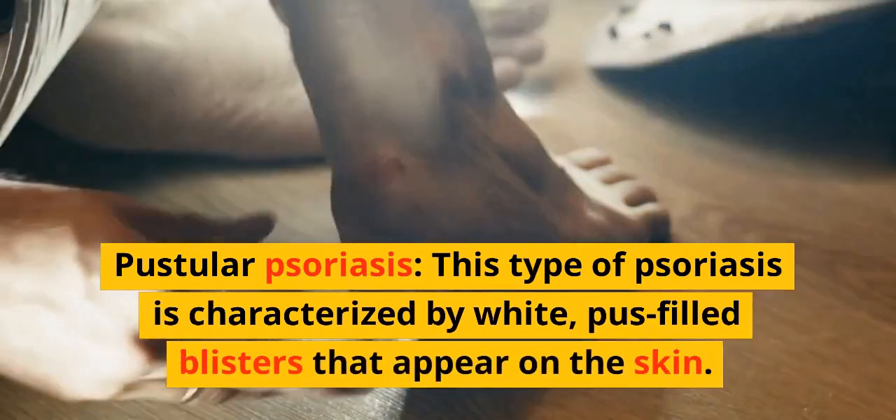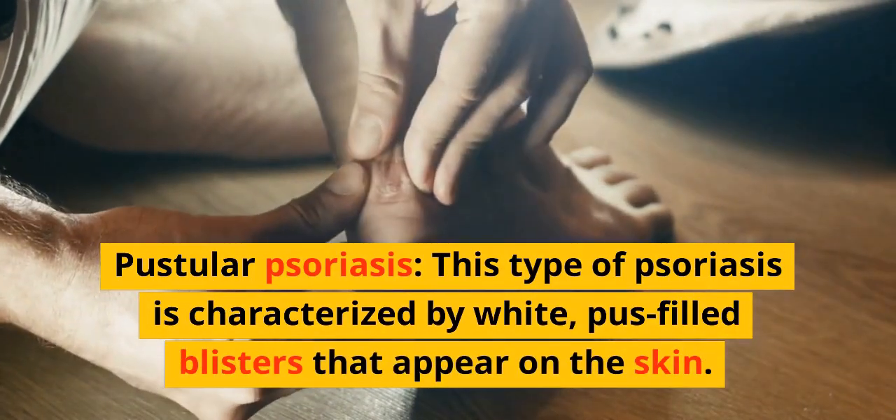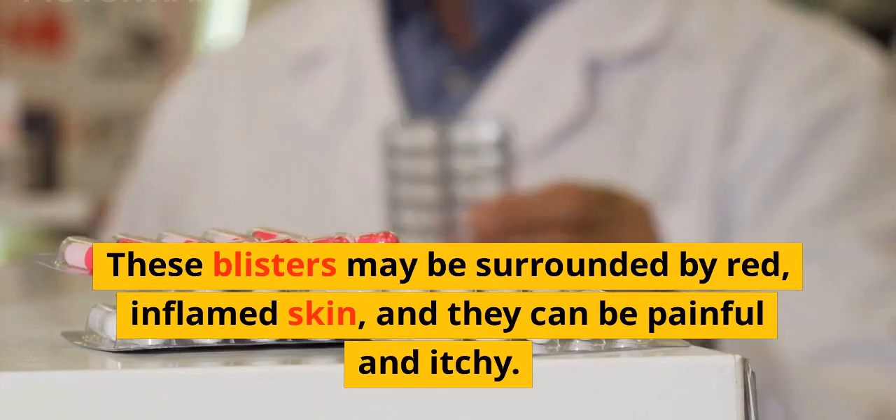Pustular psoriasis is characterized by white, pus-filled blisters that appear on the skin. These blisters may be surrounded by red, inflamed skin, and they can be painful and itchy.